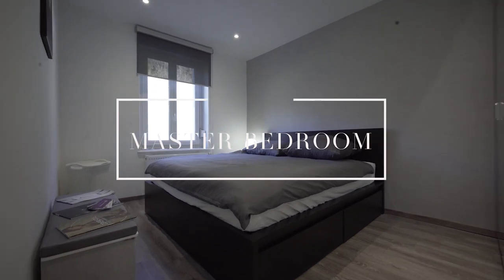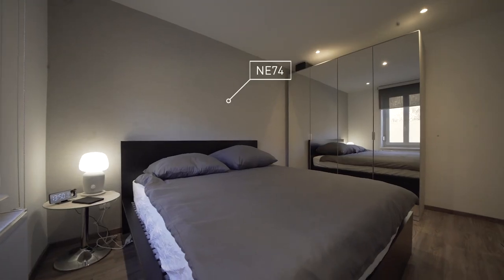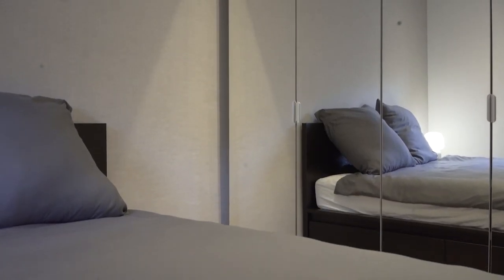In the master bedroom, we decided to install a fabric type on the wall but also on the furniture to create a relaxing atmosphere.